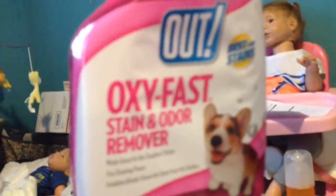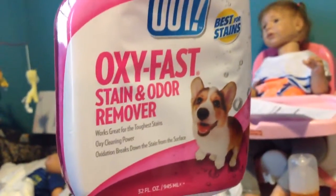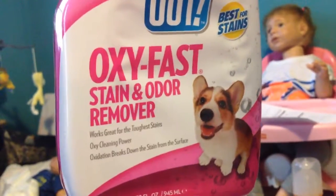Then the next thing I have is this Oxford Lassing Stain Odor Remover. It's amazing — I don't have a carpet but I do have this floor and it kind of does stain, so I usually have that.